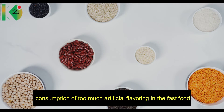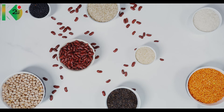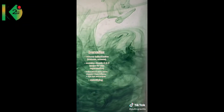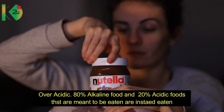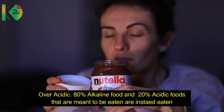Another reason is the consumption of too many artificial flavorings in the fast foods we eat every day, which can be toxic for the body. Hence we need alpha-alpha concentrated chlorophyll to detoxify the body from those toxins. We are also eating acidic and alkaline foods in the reverse proportion — 80 percent acidic instead of alkaline.